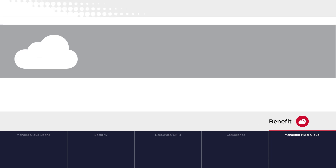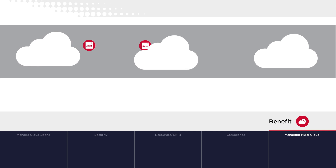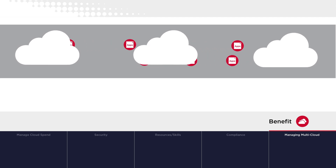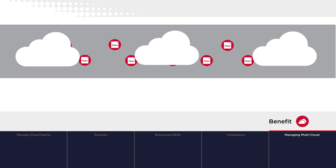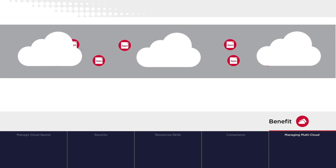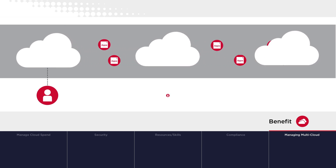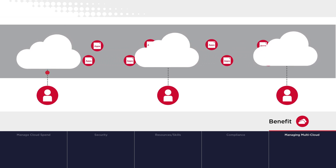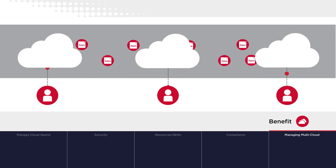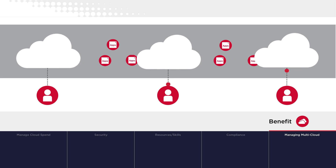VMware Cloud Foundation enables organizations to utilize the same platform across environments. As a result, applications can be easily shifted to another cloud without re-architecture, reconfiguration, or re-enablement. Partners can also deliver specialized services to guide workload transition and consult on sovereign requirements, including compliance, high availability, or recovery services.